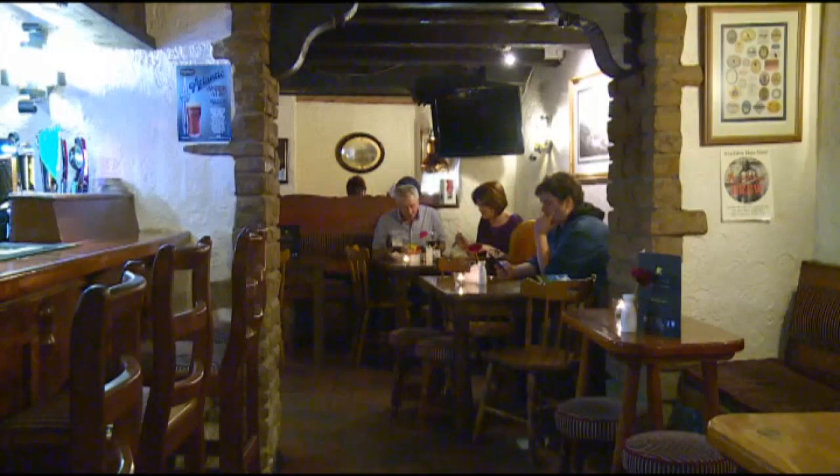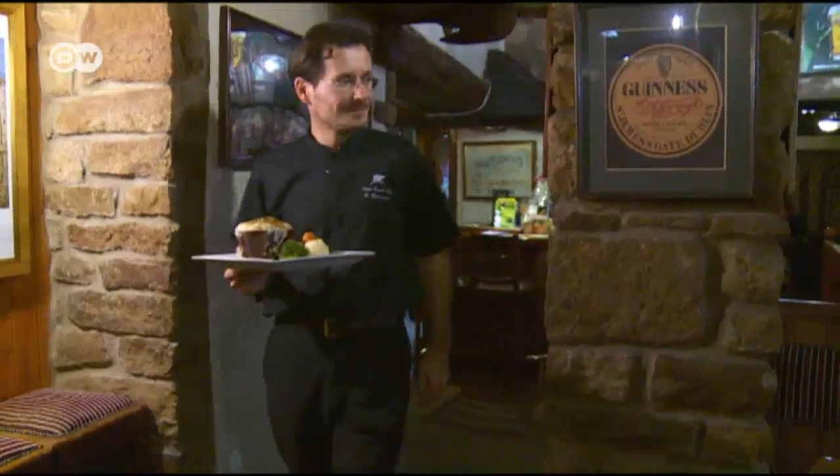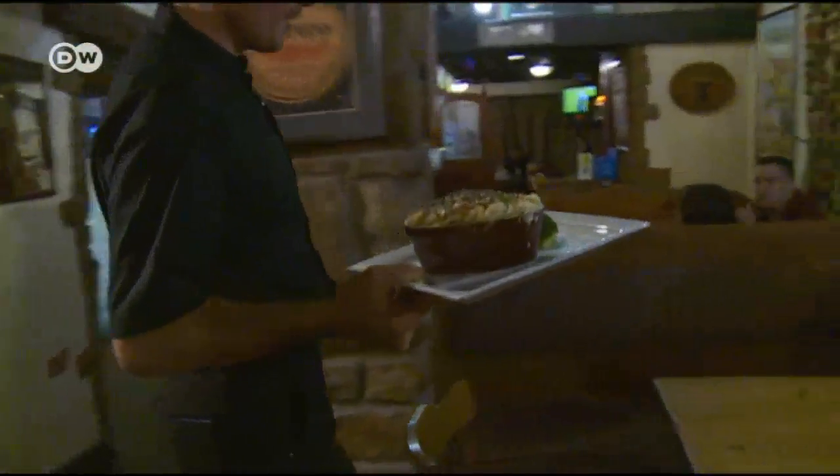The restaurant has been a fixture in Donegal for over 150 years and is among the best in town. One of the favorite dishes here is seafood pie, baked according to an old family recipe.